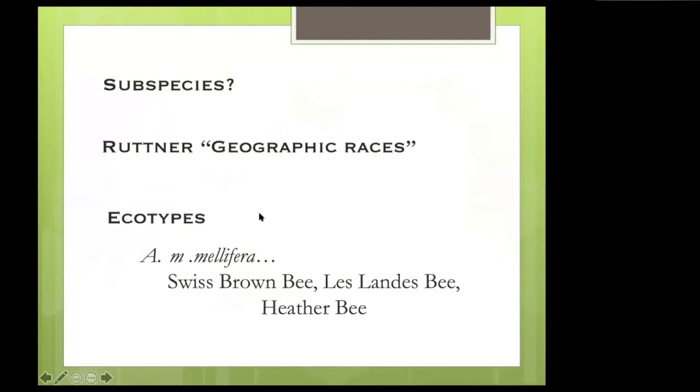Even within a subspecies there are ecotypes — things that are quite different. Apis mellifera mellifera, the dark bee of Northern Europe, includes locally well-known things like the Landes bee from Southwestern France, which my student Jamie Strange worked on, or the heather bee of Scotland or Scandinavia. These bees are so adapted to heather that if you move them 400 kilometers away to Paris from Landes, they'll starve to death.